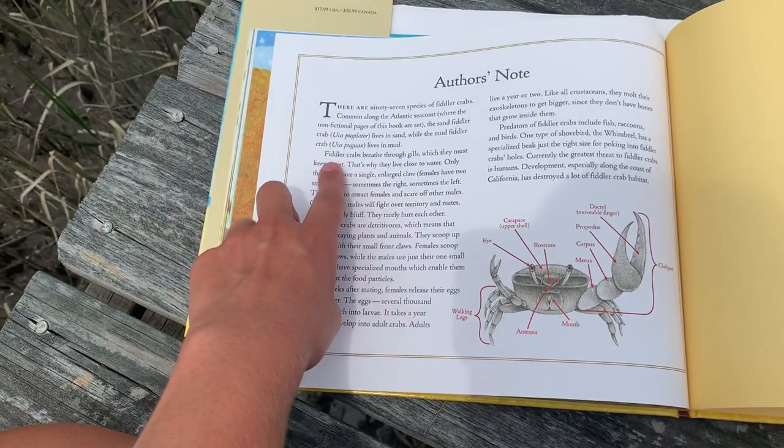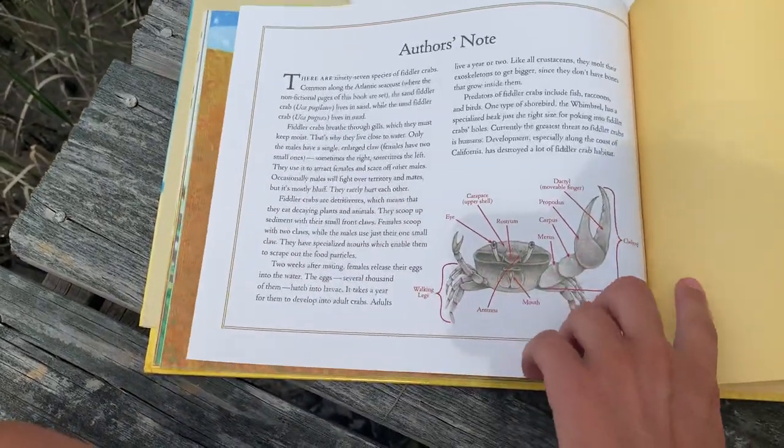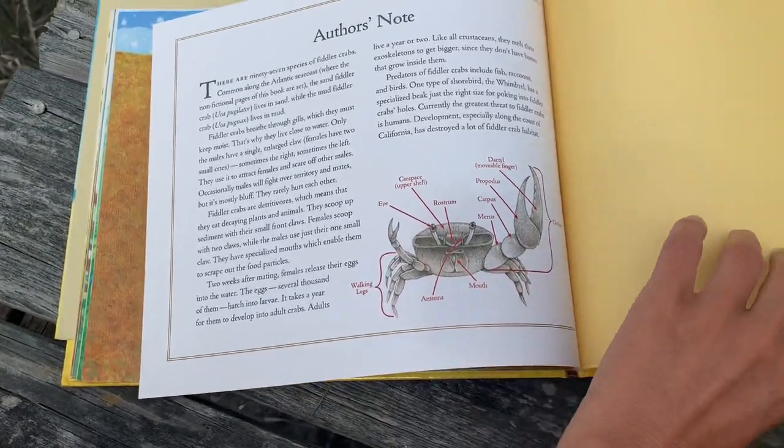Here's an author's note that gives us some more information about Fiddler Crabs, and even includes a diagram labeling the different parts of the Fiddler Crab. That's pretty cool.